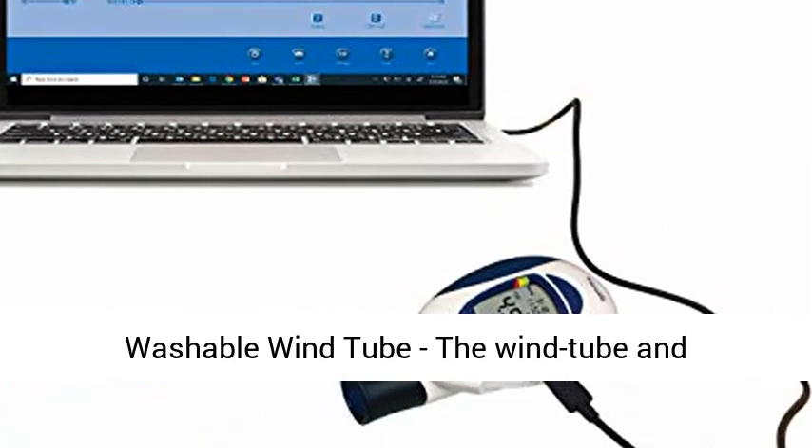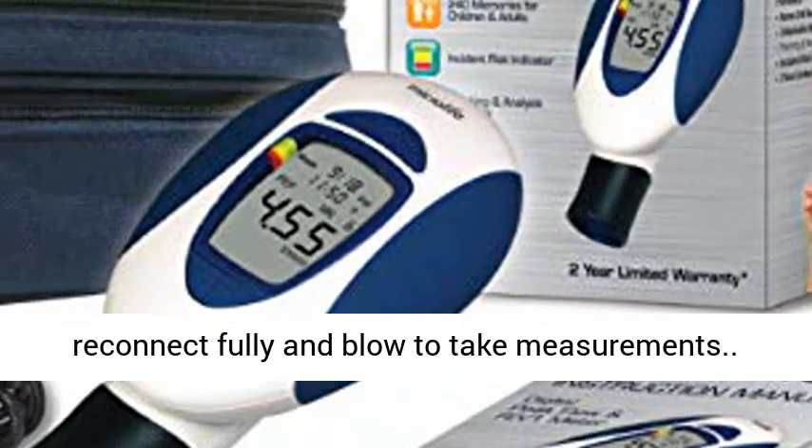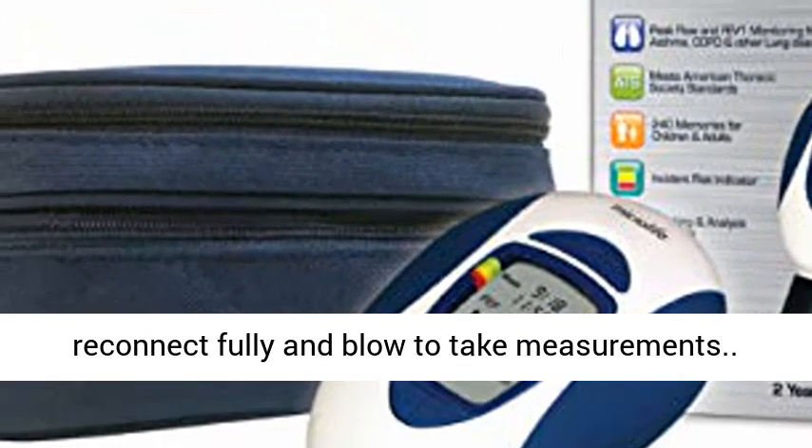3 washable mouthpieces and washable wind tube. The wind tube and mouthpieces are removable for easier cleaning — reconnect fully and blow to take measurements.